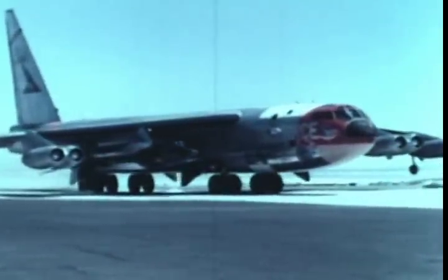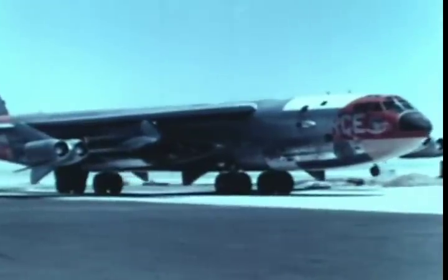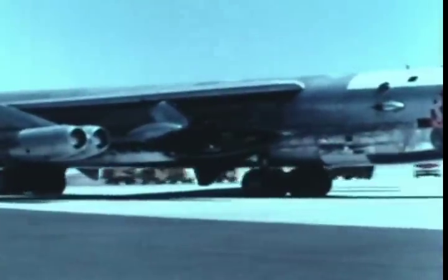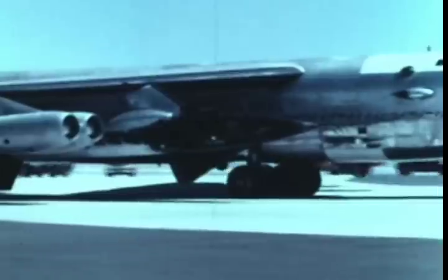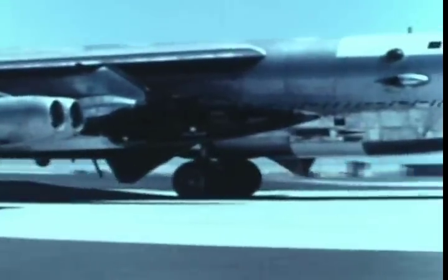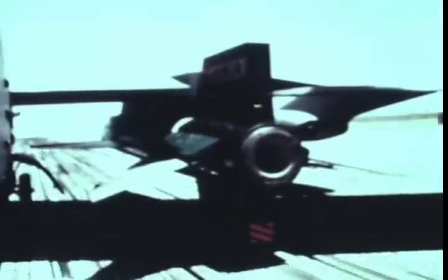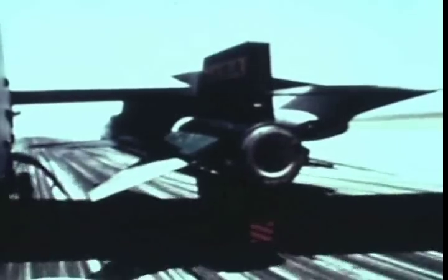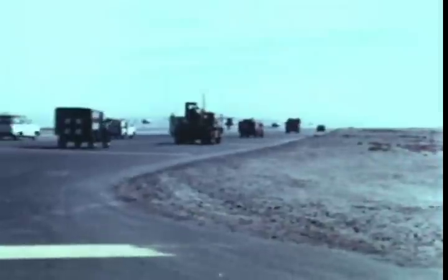All pre-flight checks completed. The B-52 pilot taxis to the take-off runway. The upper fin of the X-15 extends through a notch in the trailing edge of the B-52 wing, so the flaps of the B-52 cannot be used for take-off or landing. The ground support vehicles are soon left behind as the B-52's speed rapidly increases.